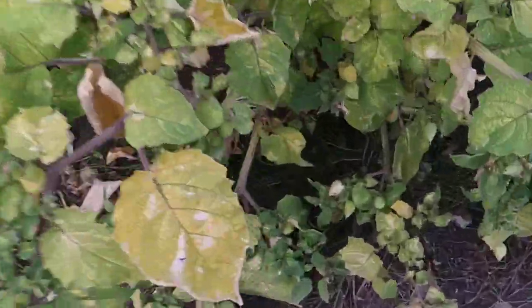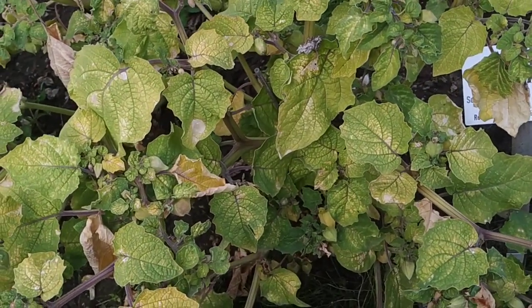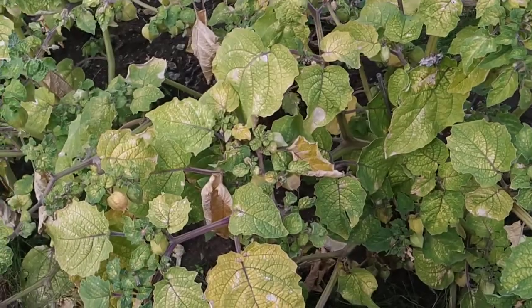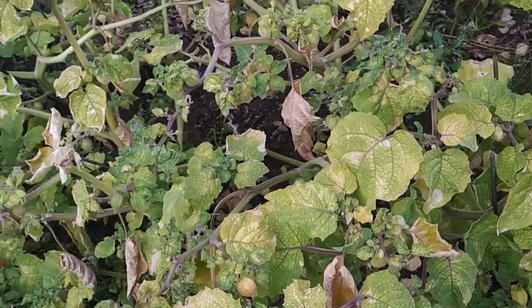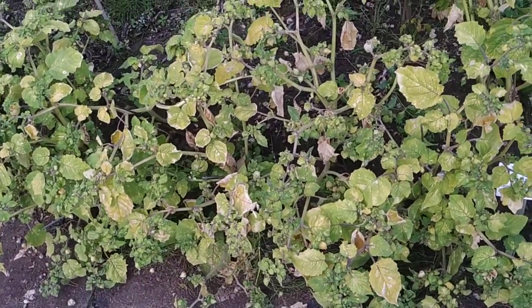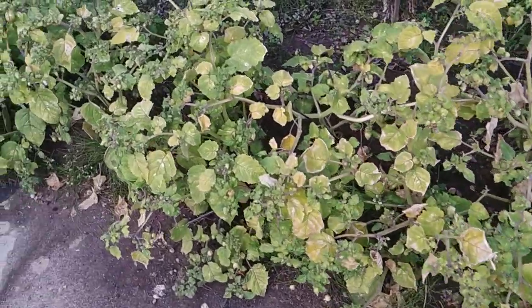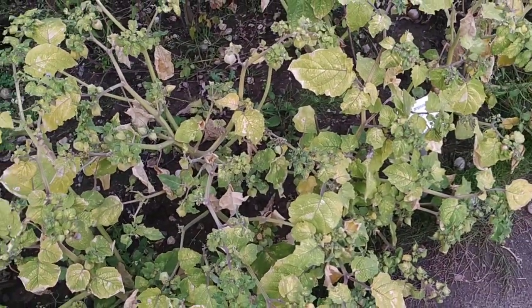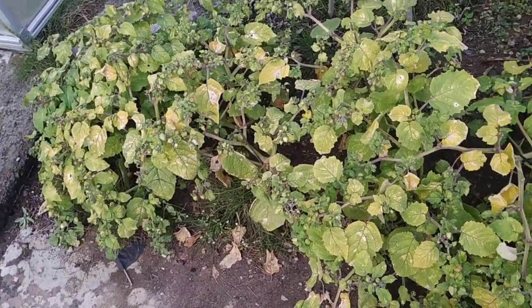Yeah, quite okay, but I'm not convinced that those are two different plants. I know that both physalis pruinosa and physalis peruviana are used as fruit, but I don't remember the exact difference between both species and these here seem quite similar. I have to do some research, and if you folks can help me decide whether this is all physalis pruinosa, all physalis peruviana, or half and half, please write in the comments.